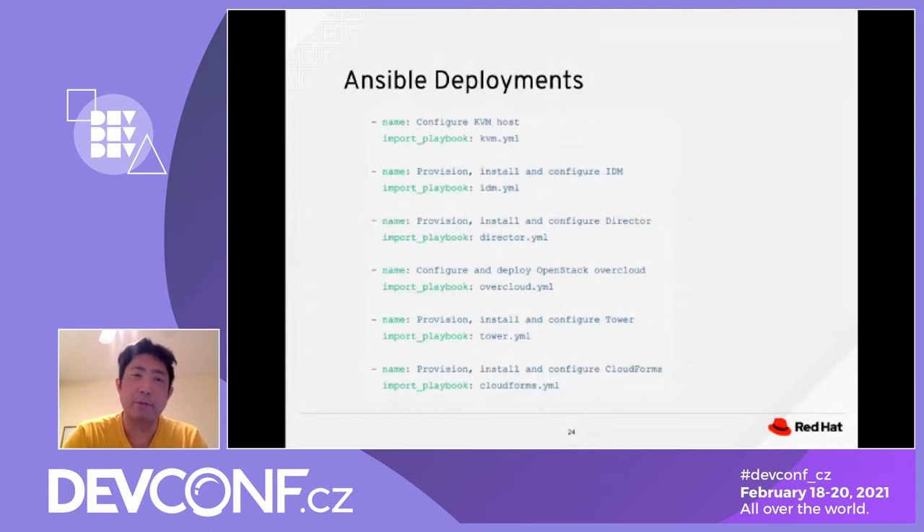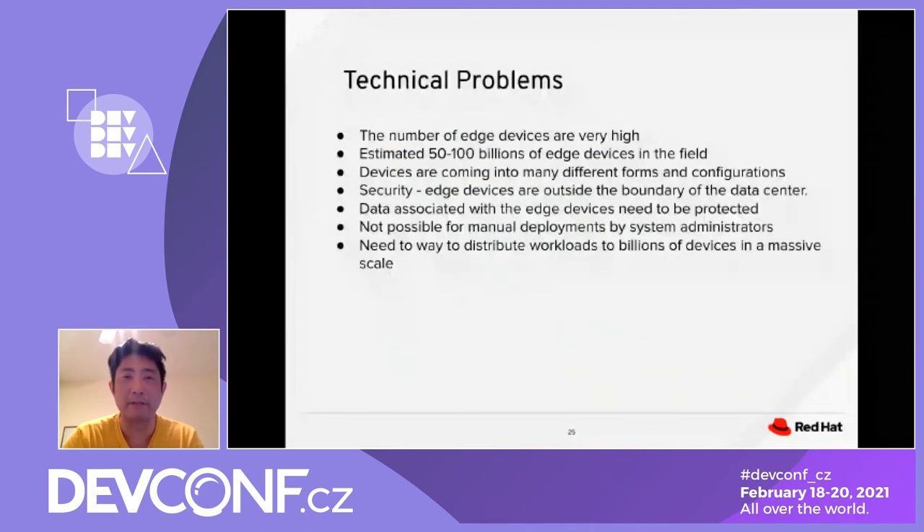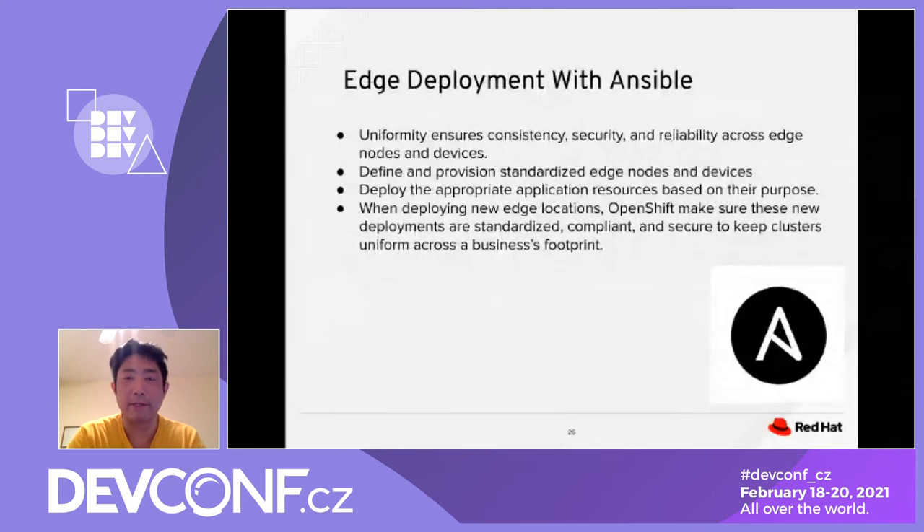We have significant technical challenges: there are 50 to 100 billion devices in the field, in different form factors and configurations. Security is critical — data associated with edge devices must be protected. Manual deployment is not possible at this scale, so we need a way to distribute workloads to billions of devices. Ansible addresses these problems by ensuring uniformity, consistency, security, and reliability across all nodes.